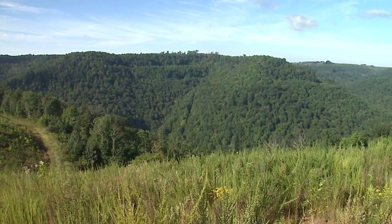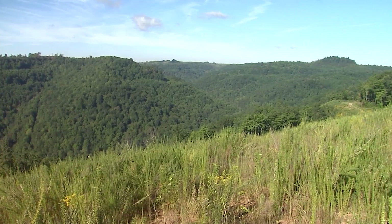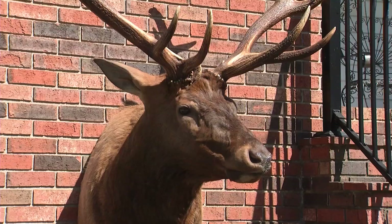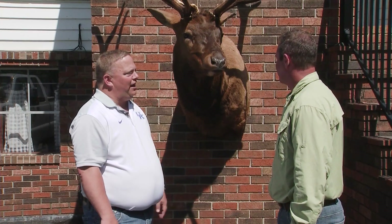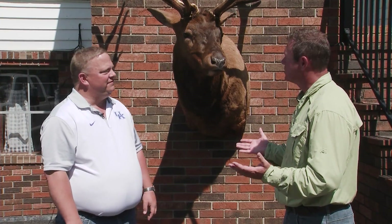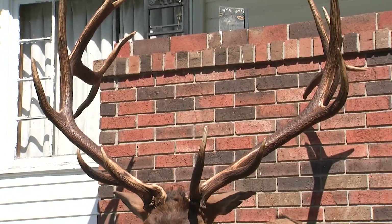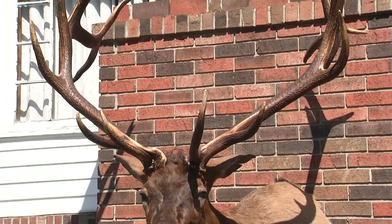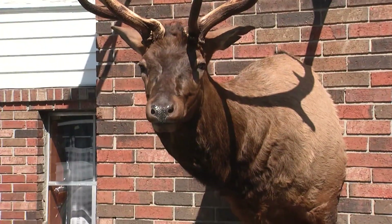For people that want to come down here and hunt elk or take a tour and see elk, reclaimed coal mines are the place to go. This joker liked that reclaimed mine land because he was fat and healthy. I mean, what an animal — a once in a lifetime animal. Well, I appreciate you showing me this animal and walking me through this great hunt. Congratulations — somebody's going to have to really work to beat this one. It'll happen one of these days.